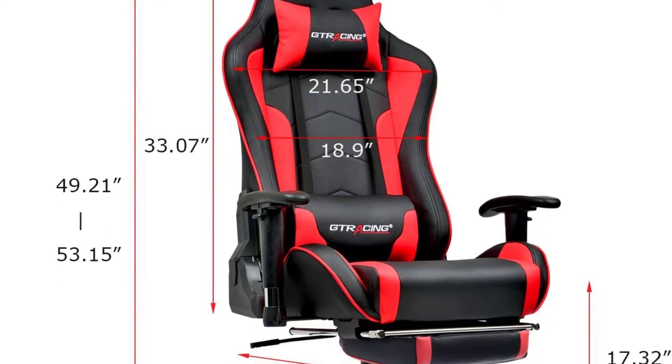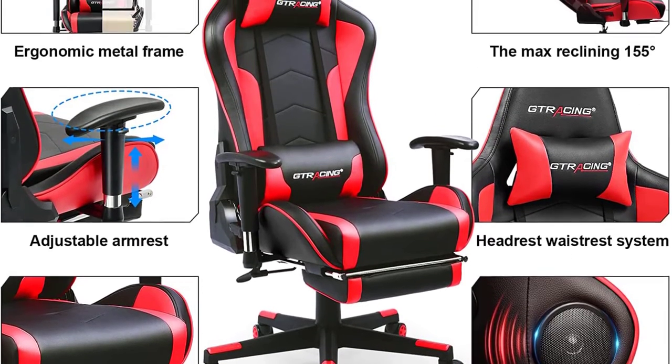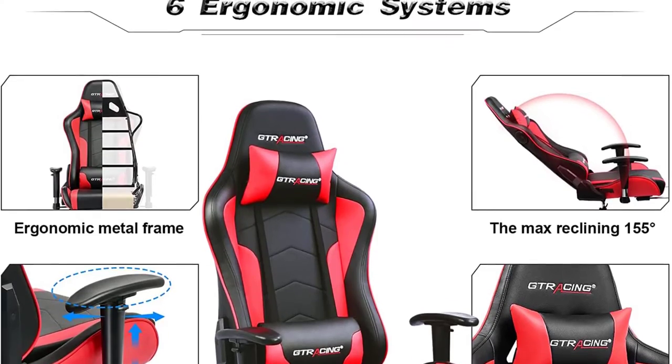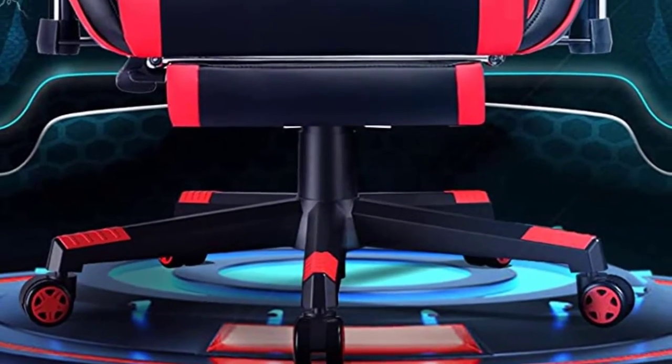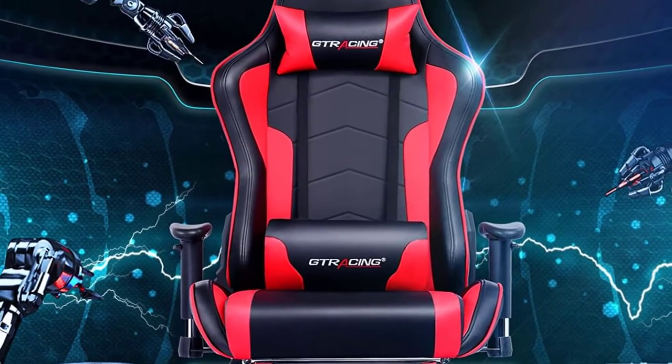While the chair supports users of varying heights, some taller users have found that the chair width is not ideal for broader shoulders, so that's something to keep in mind if you happen to be over 6 feet tall. Another minor gripe is that some folks found that the armrests could use more padding and may result in sore elbows after marathon gaming sessions.